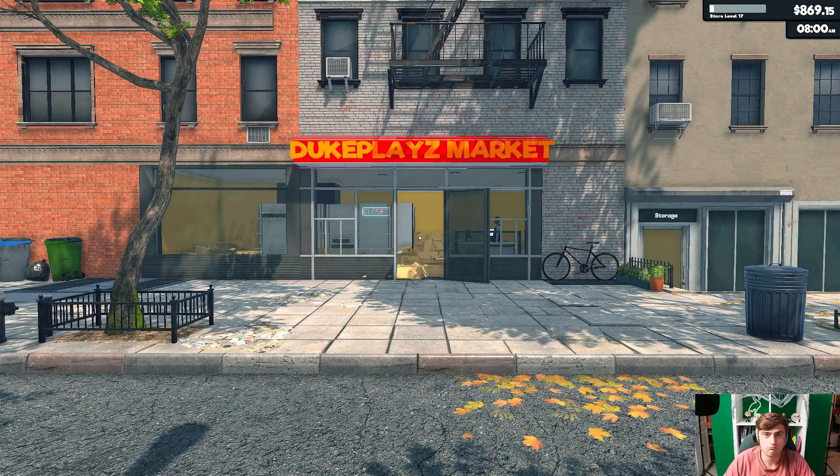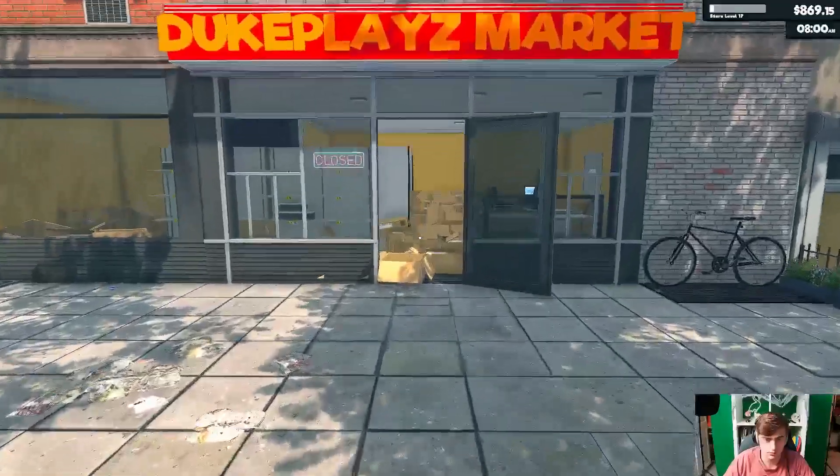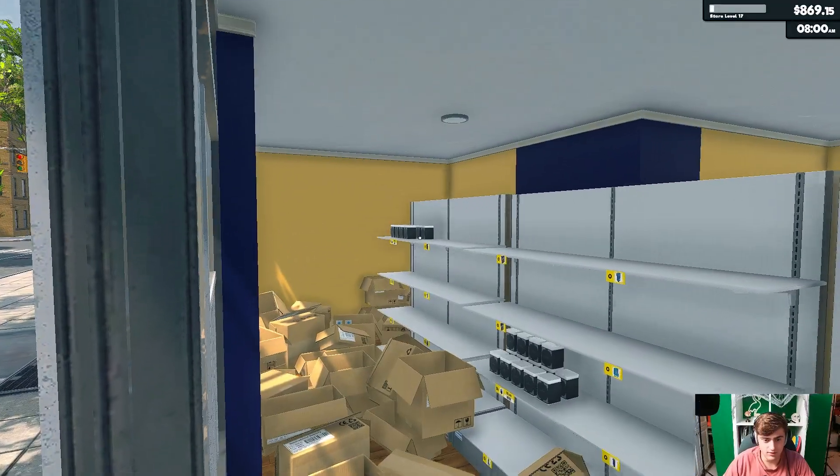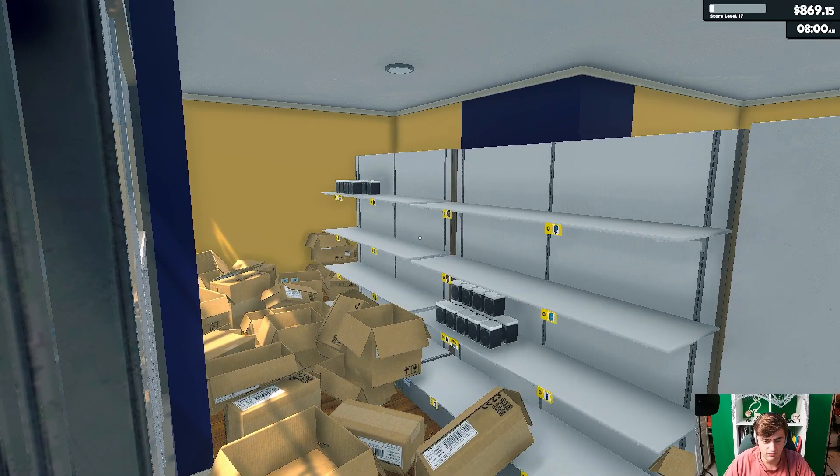Hello everyone, and welcome to the Duke Plays Market. Let me show you. As we first come in, you may notice we have a lovely selection of tea.